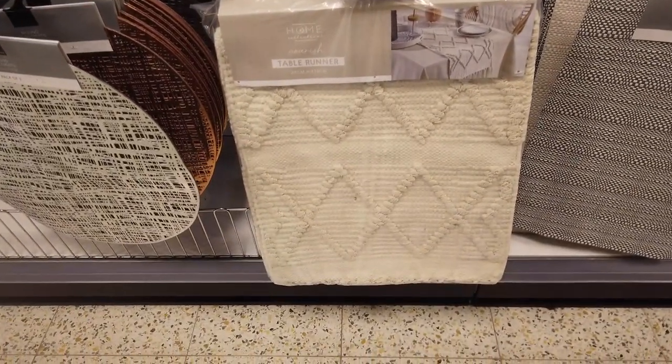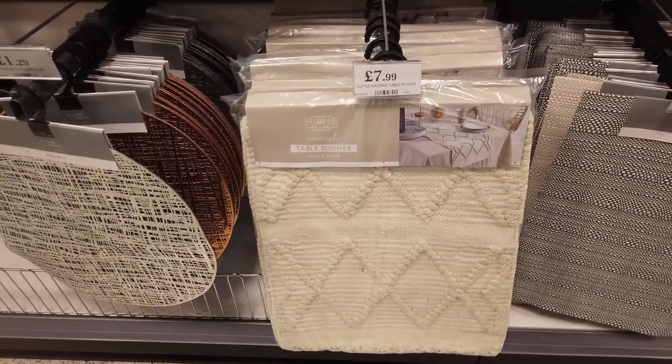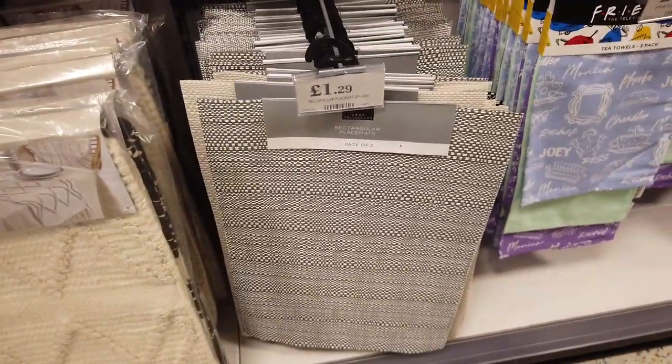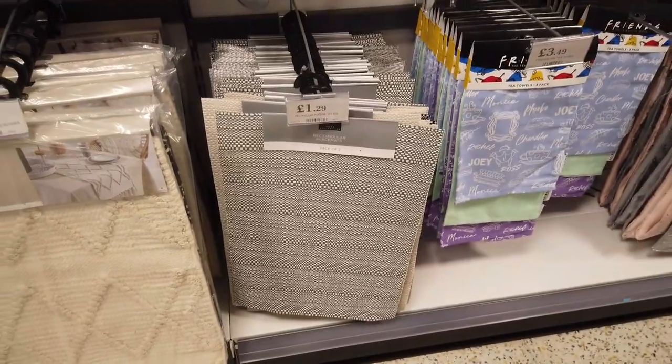Oh look at this table runner — I really really like that, 35cm by 178cm. They've got some new placemats in as well — I really like the neutral colours. £1.29 for a pack of two.